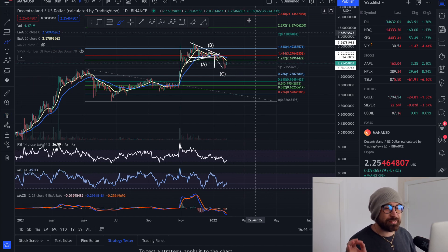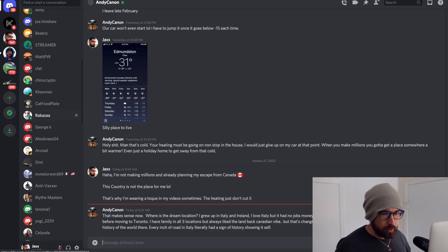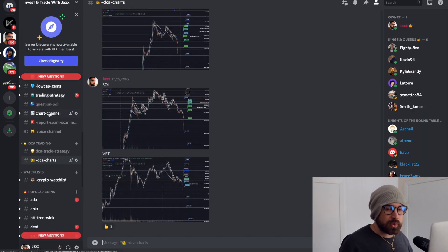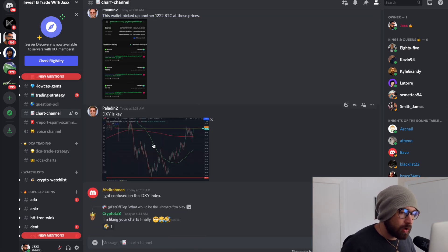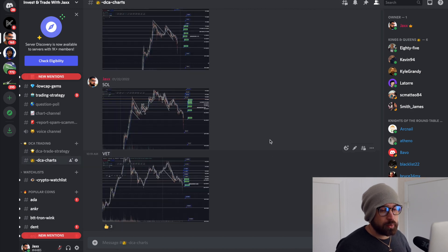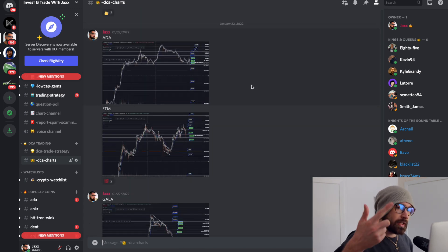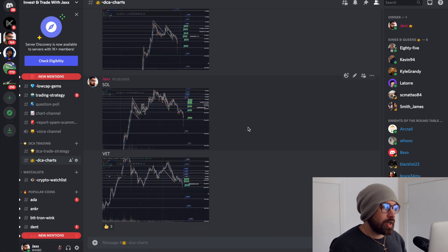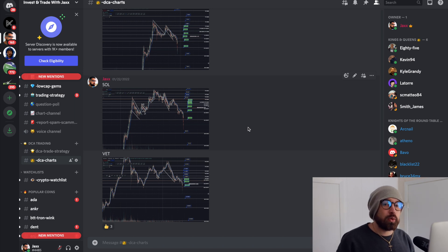That's it for MANA. Shout out to the Discord — over 1,000 members talking all things crypto. We have all types of rooms, including a chart channel with chart patterns and analysis. At $350 USD, you can't beat it. We have DCA charts for many altcoins — MATIC, Gala, SAND, Phantom, MANA, and quite a few others. Sign up to the Patreon to trade with me, and sign up to Bybit for up to $4,100 in bonuses for a limited time. See you in the next video.